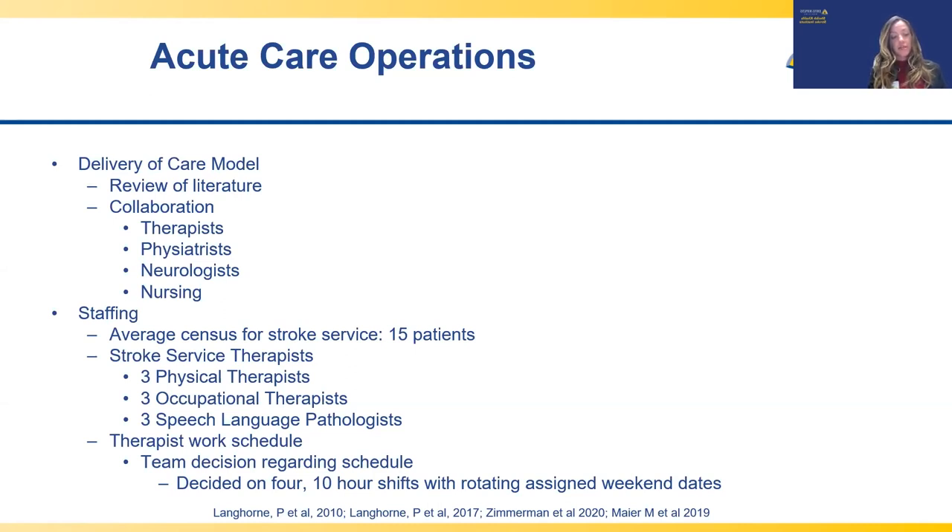We decided to encourage our team to provide one impairment-based session and one function-based session, always titrated based on the patient's individual needs and medical stability. For SLP, we encouraged one swallowing session per day, with the other session focusing on language, cognition, or motor speech to address all current deficits. Following discussions with the neurology team, we determined the average number of stroke patients admitted to acute care at one time was about 15. To provide up to two 30-minute treatment sessions per discipline per day for 15 patients, we would likely need three physical therapists, three occupational therapists, and three SLPs.